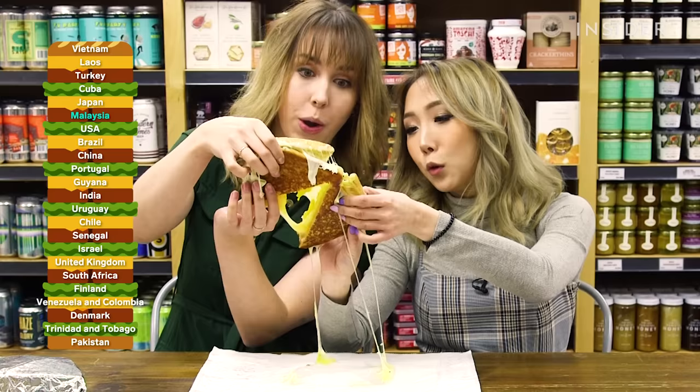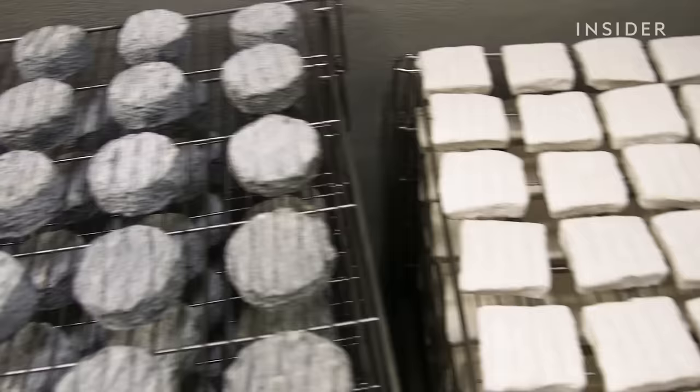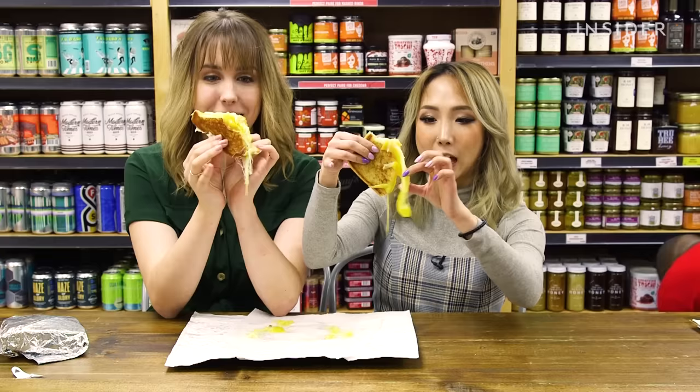300 million sandwiches are eaten by Americans each day. And according to a YouGov survey, America's favorite sandwich is the grilled cheese. I can honestly say I've traveled around the world in search of great cheese, so I can appreciate a solid grilled cheese sandwich. We're here at Murray's Cheese, which was voted the best place to get a grilled cheese sandwich in New York City, by my friend and co-producer, Karen Rowe.